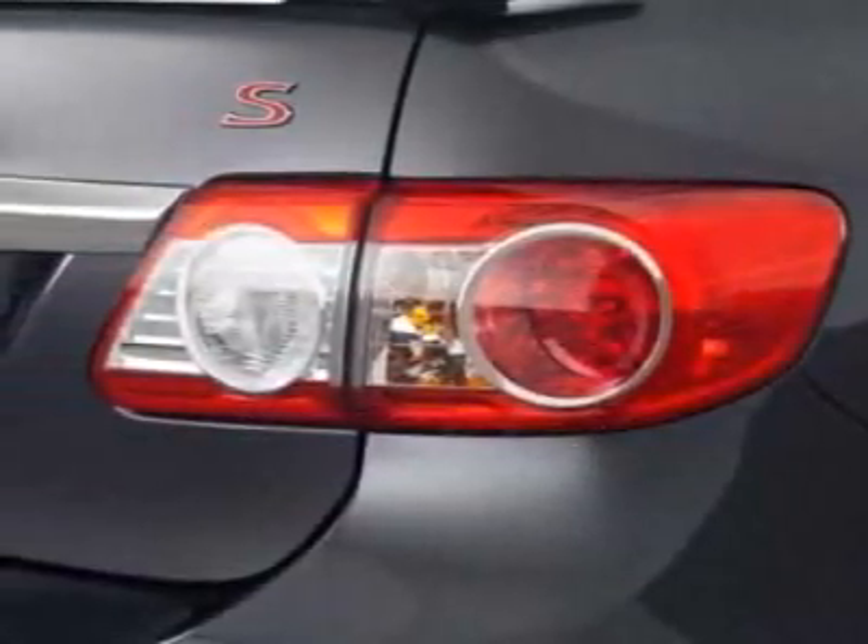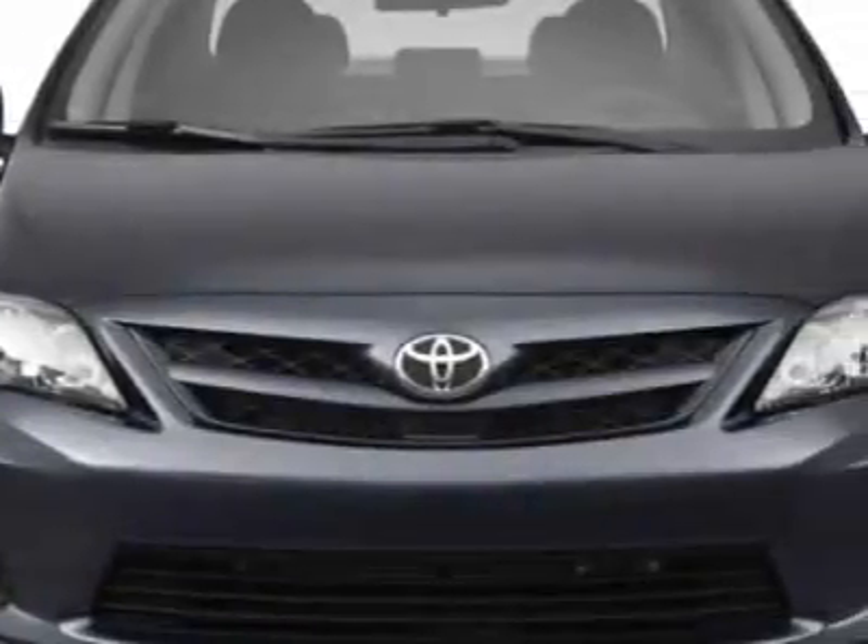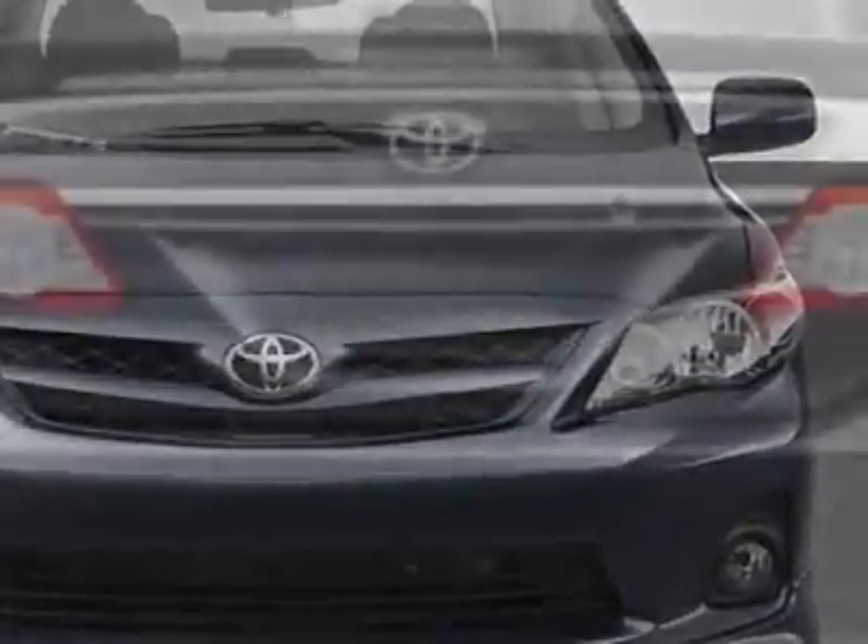This Corolla boasts a 1.8 liter inline-four engine and has an unspecified transmission. Additional options for this vehicle include power steering, CD player, air conditioning, and driver airbag.